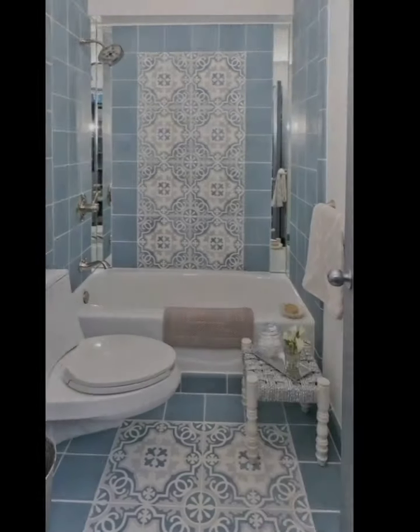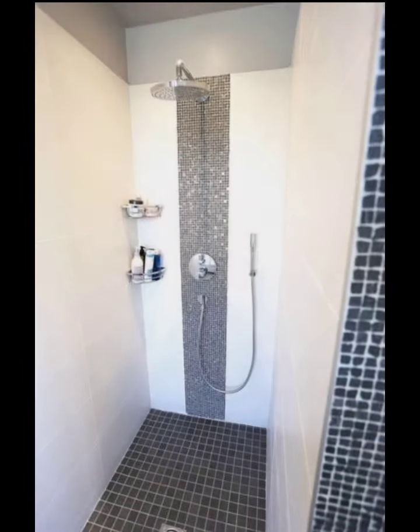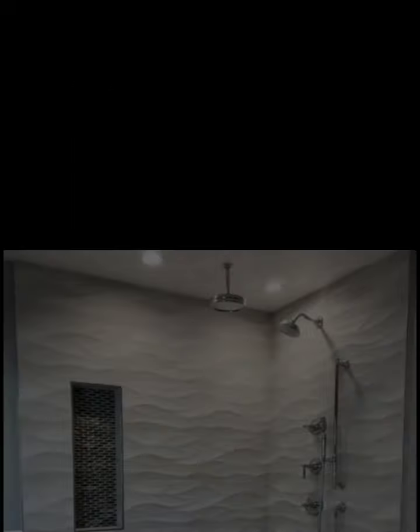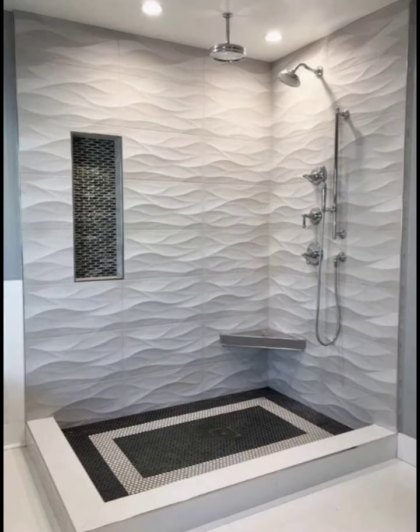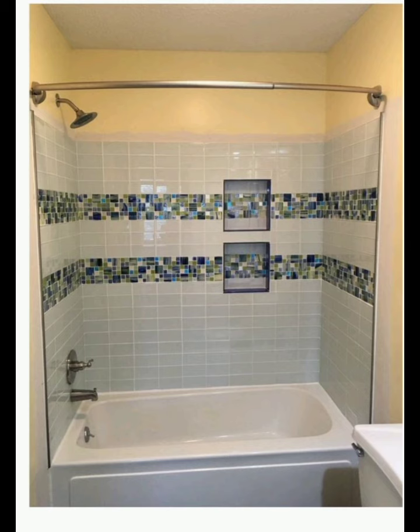Frameless Glass Enclosure: One of the defining features of modern shower design is the use of frameless glass enclosures. These enclosures create a seamless and open look, allowing natural light to flood the shower area and visually expanding the space. Frameless glass enclosures are available in various styles such as hinged or sliding doors to suit your preference.